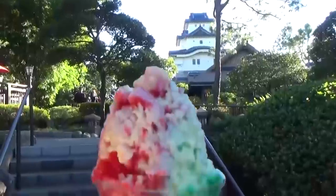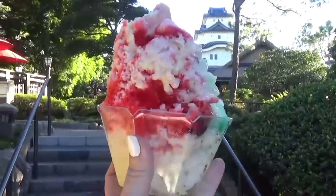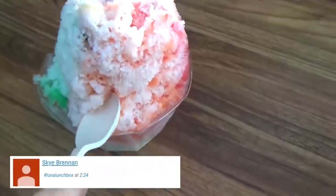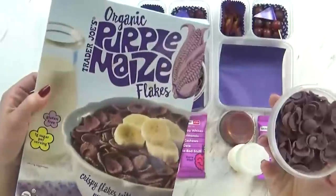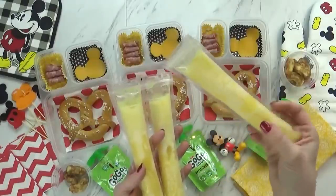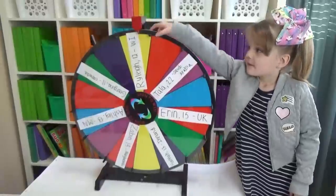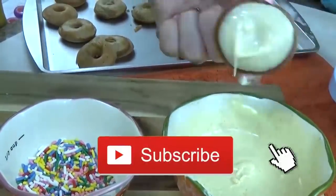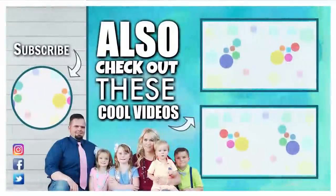Before we left there was one more treat I wanted to share — I stopped and ordered a rainbow kakigori, which is basically a shaved ice. It's extra good if you order the sweet milk topping. It was pretty good, though not quite as authentic as I was hoping. Let me know in the comments out of my top 10 which lunch is your absolute favorite. Don't forget to come back on Sunday for a very special new series I'm calling Viewer Choice Lunches — where I'm actually letting you guys pick the lunches. Thanks for watching and we'll see you next time!